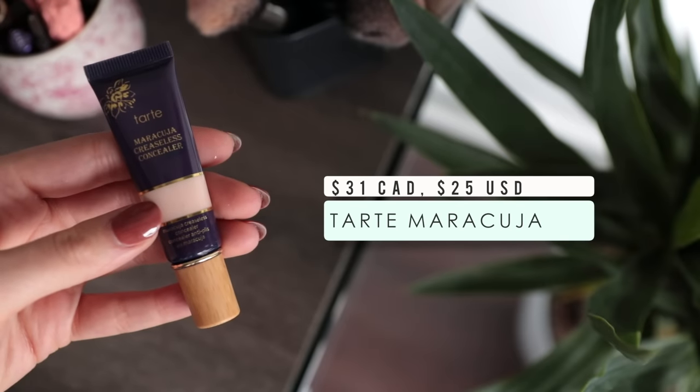Moving on to the Tarte Maracuja Creaseless Concealer. This one is strange because I have a very big love-hate relationship with it, but I've come to the conclusion that I just really don't like it. The reason is how thick it is — but unlike the It Cosmetics Bye Bye Under Eye where it's thick but melts into the skin, whenever I apply this it just seems to sit on top of my skin and not actually blend in. I also find that it really attaches to dry patches and sometimes flakes throughout the day, which I've never experienced with any other concealer. It does give good coverage but it's too thick, too cakey, and just not very good.